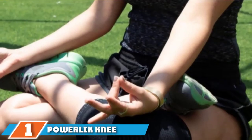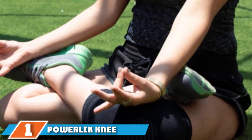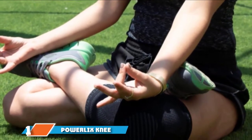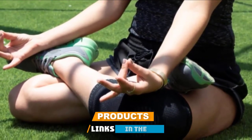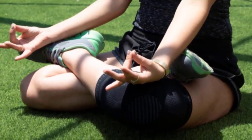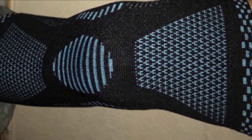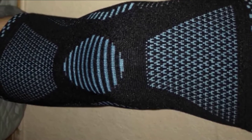At the first position of our list, we have the Powerlix Knee Compression Sleeve. Lightweight, comfortable, and breathable, this sleeve is a great option for everyday use. Made from a stretchy blend of nylon and spandex, the sleeve effectively absorbs moisture so you can avoid both itch and odor all day long.